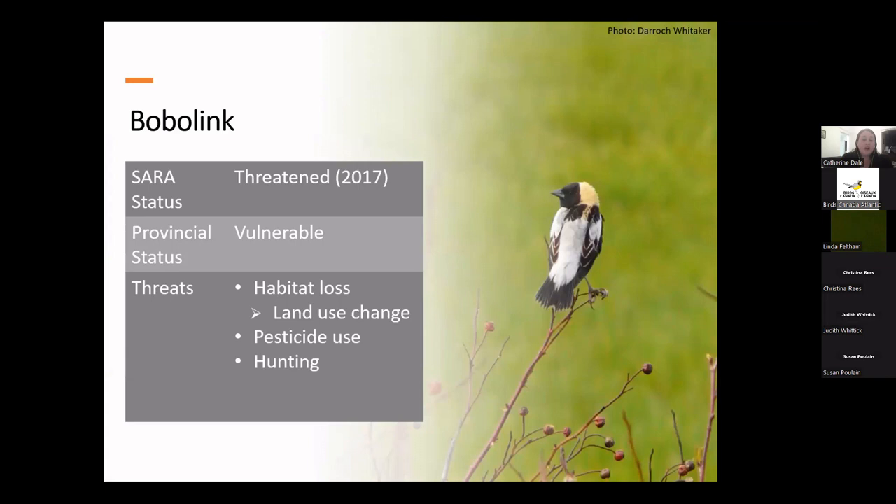Bobolinks are numerous throughout their range generally, but have undergone a steep decline — a total of 65% between 1966 and 2015 in the US. They were added to SARA in 2017 and are listed as threatened, and here in the province they're listed as vulnerable. The main reason for their decline is habitat loss — loss of native prairies and other grassland habitat due to changes in land use. They often use hay fields for nesting, but nestlings are vulnerable to accidental mortality when hay fields are mowed before they've fledged. Pesticide use may also be a threat, mainly on their wintering grounds in South America, and they've been hunted as agricultural pests in the southern US.